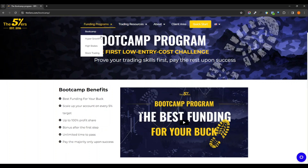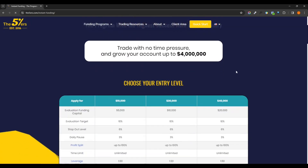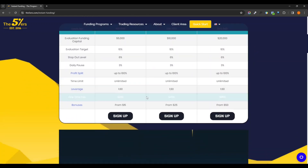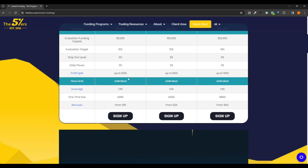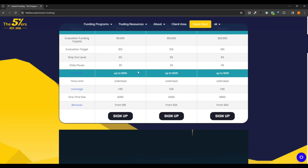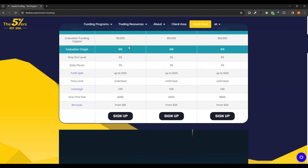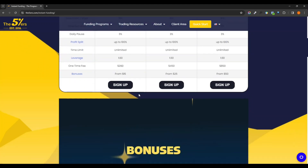Let's take a look at the Hyper Growth — this is the second program they offer. It has three different entry levels with different fees, and it gives a little bit more leverage. All of their challenges have an unlimited time limit, which is one good thing. Same rules with the profit splits and levels. The target to move to the next level is 10% on this one, with 6% maximum drawdown and 3% for a daily pause.